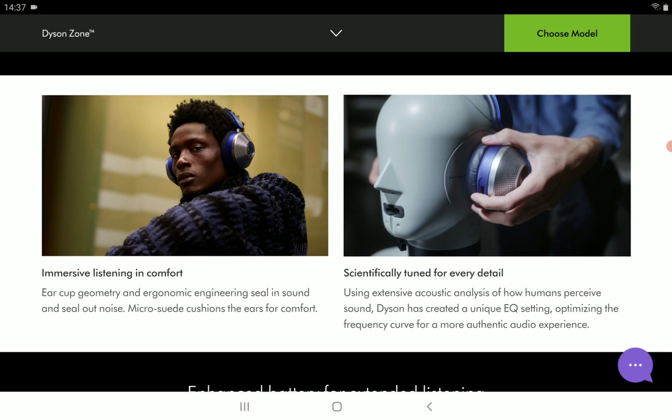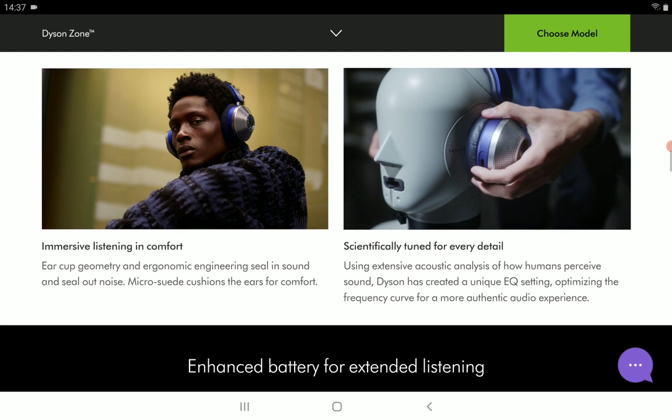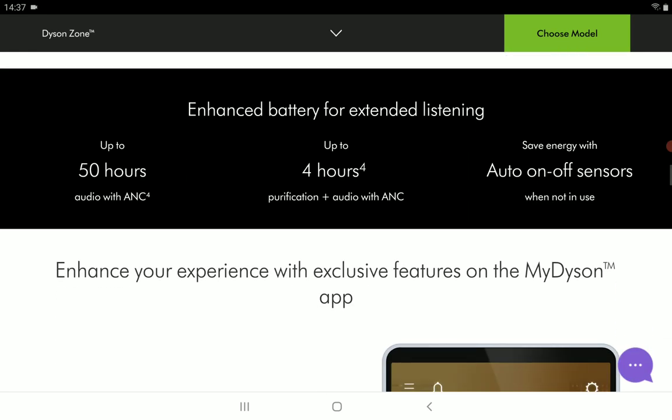You will have the ability to use this headphone with the My Dyson app. The My Dyson app will provide real-time feedback and control. The app can be used to adjust the airflow speed, switch between transparency and isolation mode, and adapt equalization to your preference, allowing your headphones to perform a lot better.